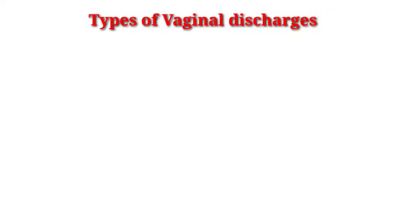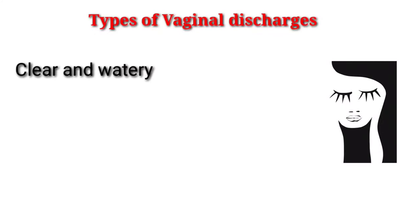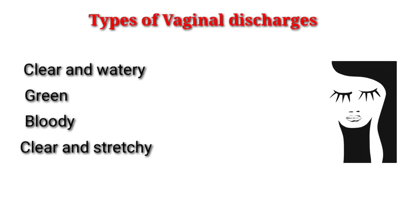There are several types of vaginal discharges that women may experience: clear and watery, green, bloody, clear and stretchy, and white and clumpy.